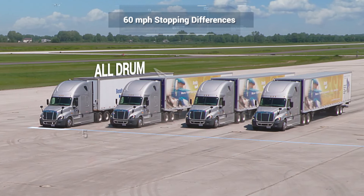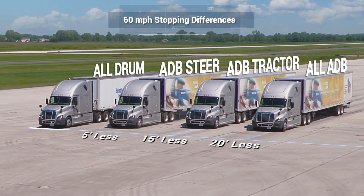Here's one more thing to consider: having air disc brakes on your trailer improves stopping distance performance. At 60 miles per hour, air disc brakes show a stopping distance advantage over all drum brakes.